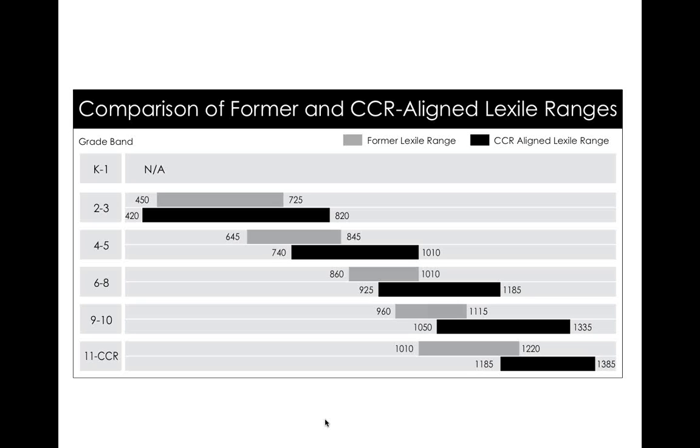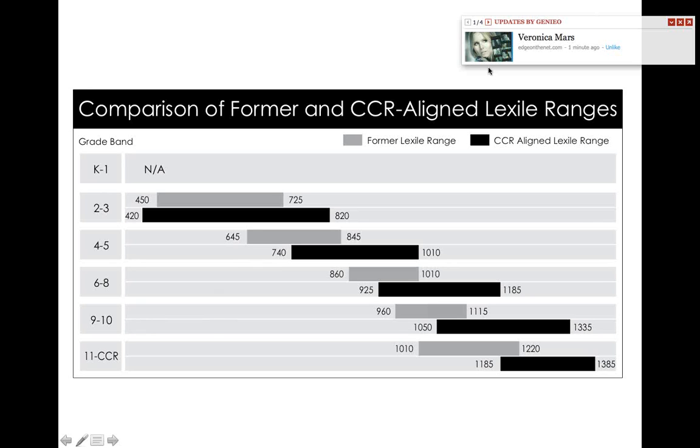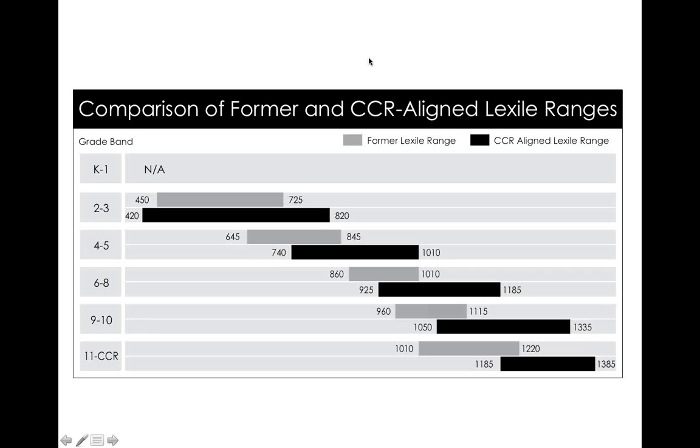Nancy and I made a graph about six months ago comparing former and current Common Core-aligned Lexile ranges because we'd never seen this visual comparison. People talk about things like the 1010 Lexile that used to be the upper band of 8th grade being the upper band of 5th grade now, and 960 — which used to start 9th grade — is now the upper band of 5th grade and the lower band of 6th grade. We're raising the text complexity and pushing higher.